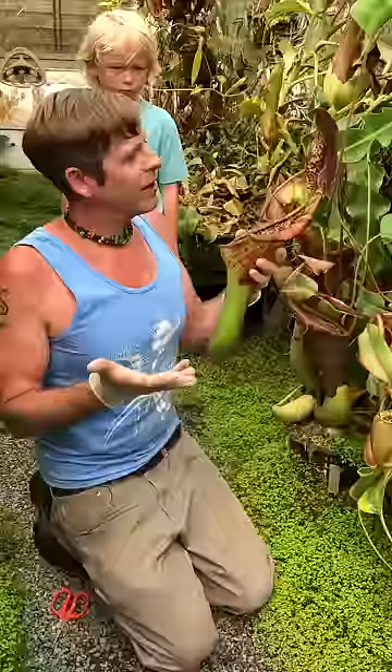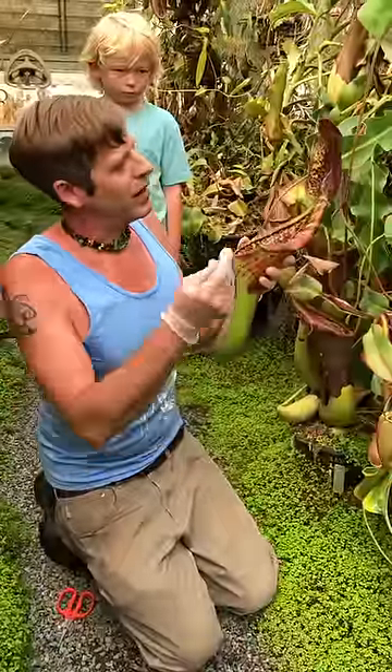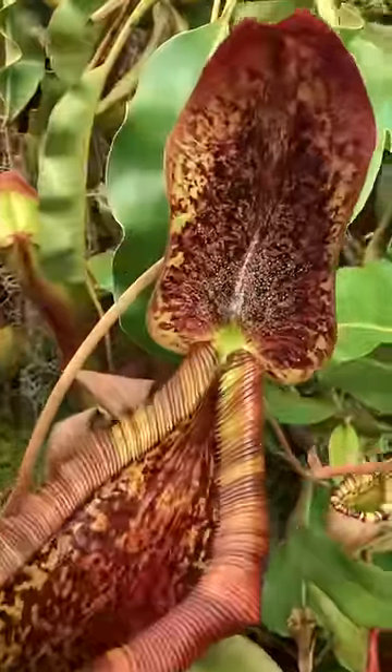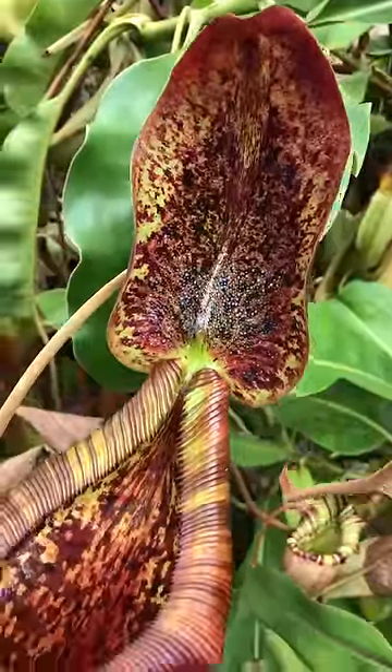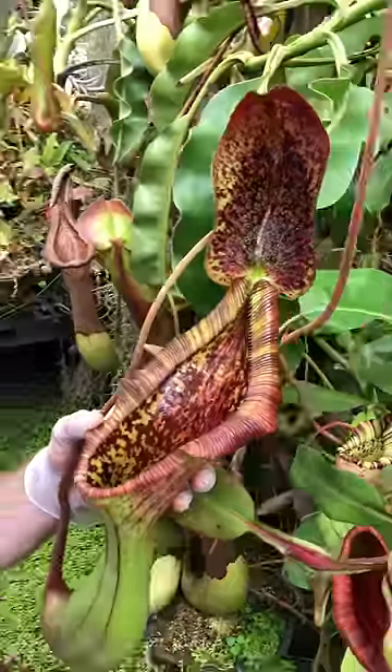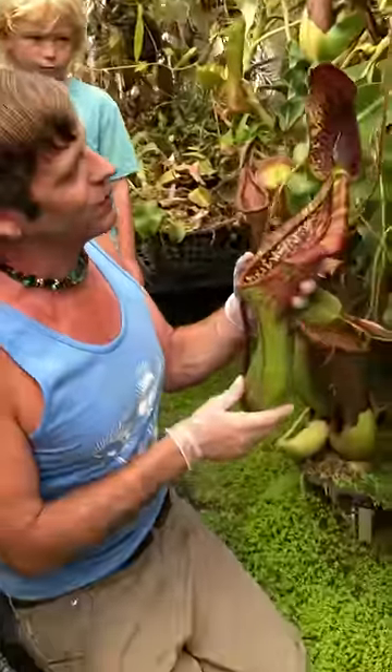Lowii has a complicated interaction with the tree shrew in Borneo and it produces this exudate underneath the lid — that's pure lowii. It draws in the tree shrews and they eat that exudate, and then they reward the plant by pooping into the pitcher, which is kind of gross, but that's food for plants. For most plants, that's what they eat.